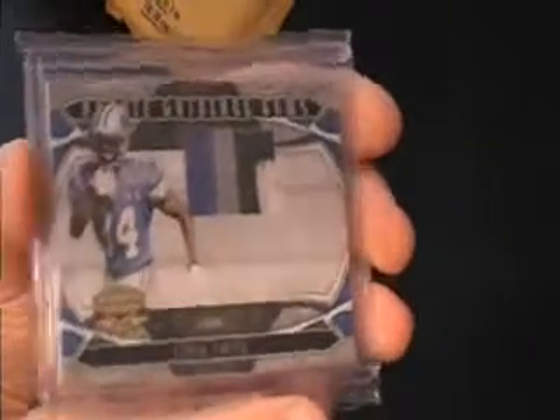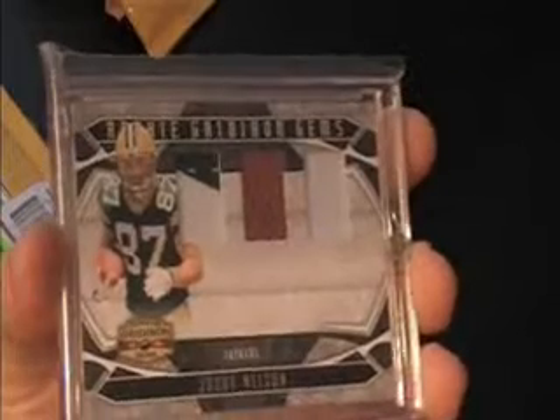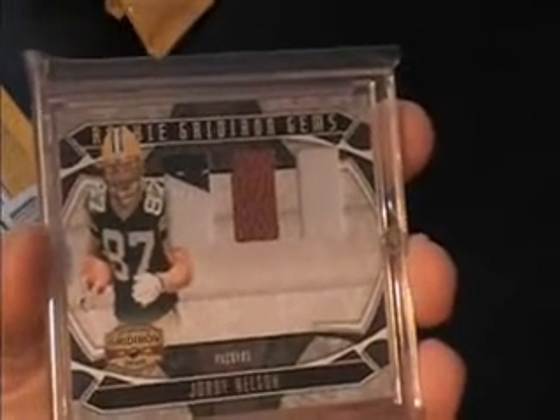That got fast — I just got this over the weekend. It's Kevin Smith, four-color gridiron gems jersey. Another one — Jordy Nelson. Jordy Nelson, two-color jersey, ball jersey. That one's numbered to 25. These guys ship that stuff fast.